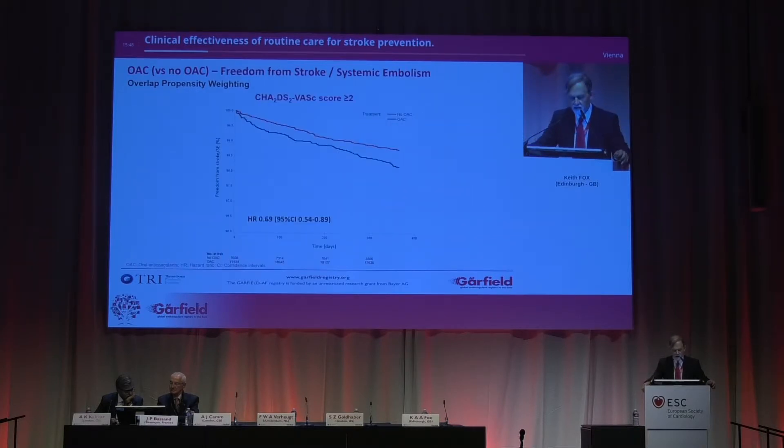Now, let's look at the freedom from stroke and systemic embolism for the population with a CHADS-VASc score of two or more. What we can see is that there is a highly significant reduction in favor of some form of oral anticoagulation versus no oral anticoagulation. That is, again, a plausibility test — it's highly consistent with what we would anticipate.